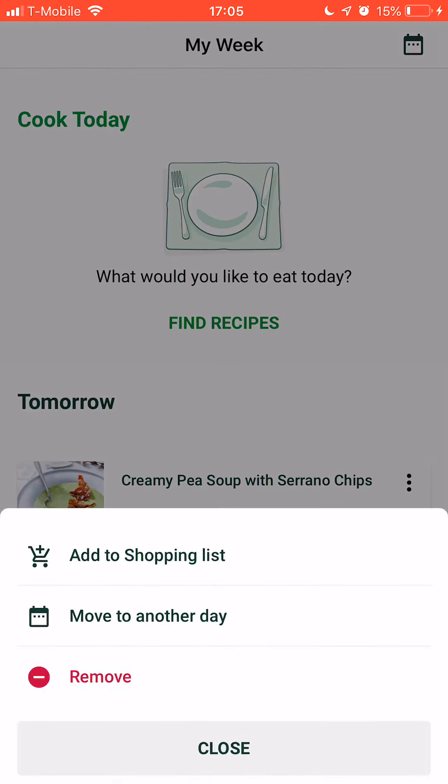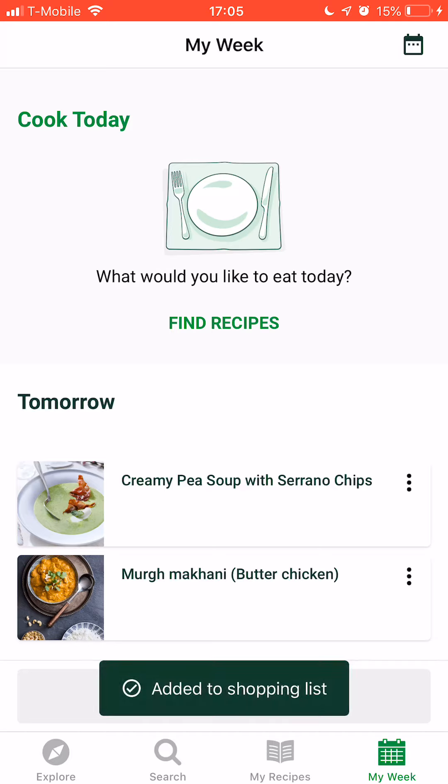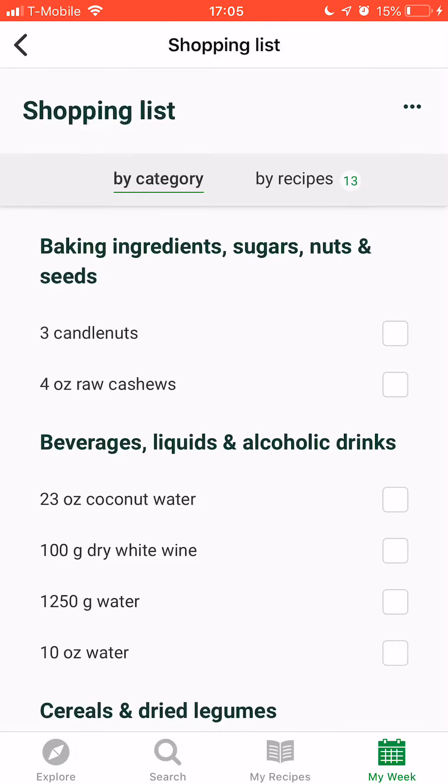You can add this to the shopping list and then just go shopping. When you go shopping, all you have to do is check off the items.